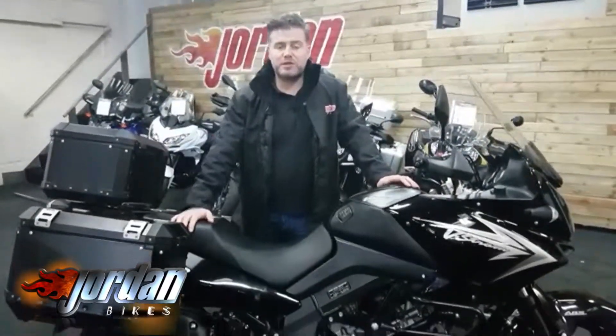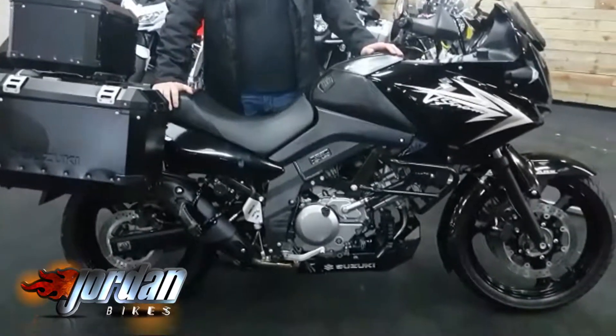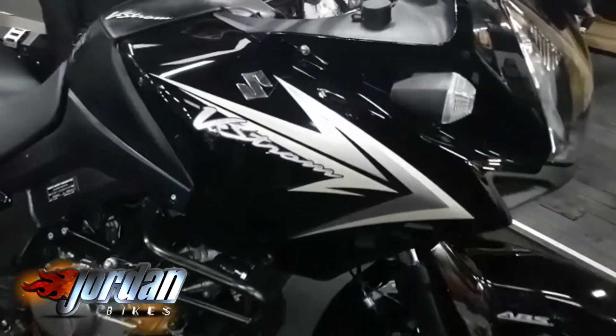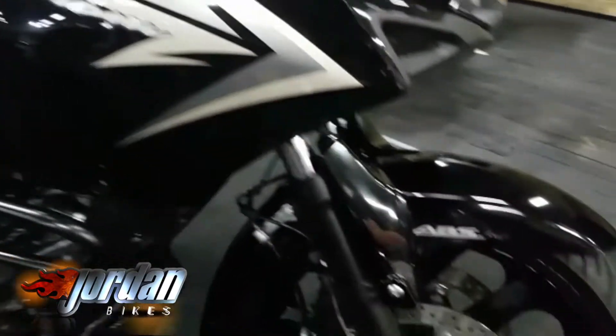Hi, it's Jason at Jordan Bikes. I've got for you a Suzuki 650 V-Strom — brilliant all-round tourer. This has got everything you need just to set off around the world. Brilliant bike, absolutely bulletproof, and a cracking bike to ride.